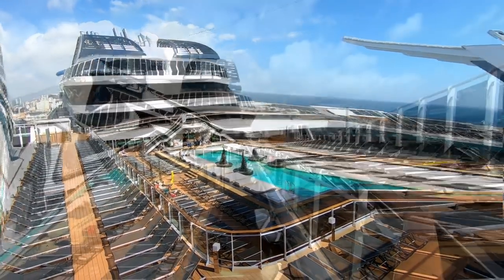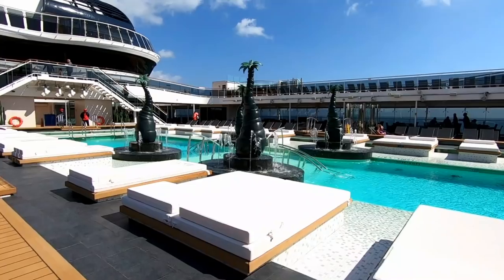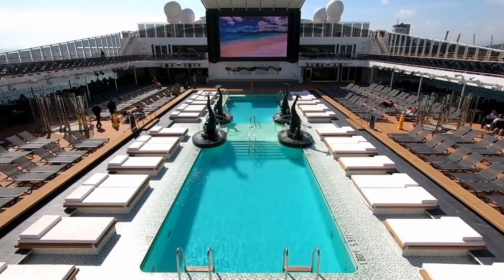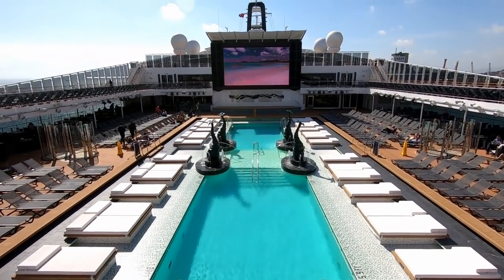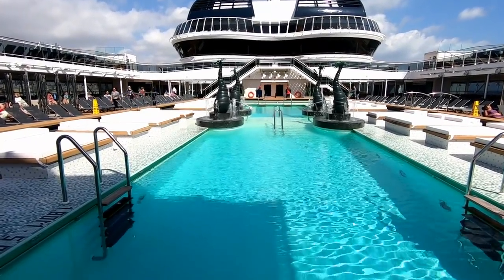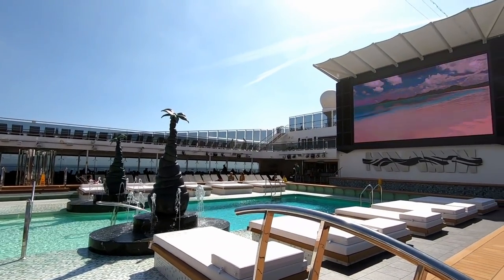We're going to start off on the pool deck, as we usually do, and work our way throughout the rest of the ship. This is the main pool, called the Atmosphere Pool. You can see the nice comfortable lounge beds all around it, and plenty of loungers on either side. There's also a smoking area on the port side of Atmosphere Pool. And there's a large LED screen.